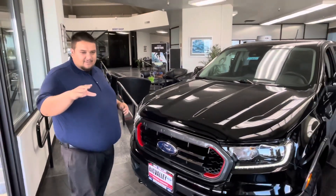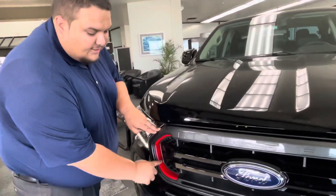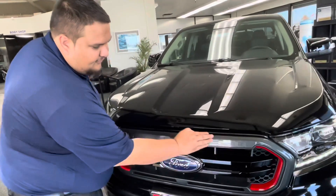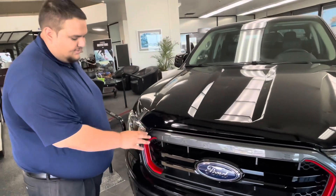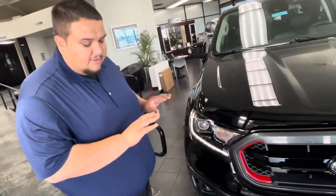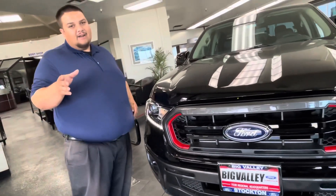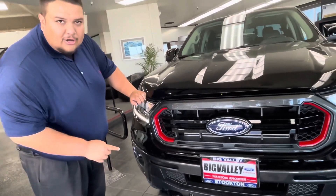Let's take a look at the front end. With the Tremor package you get this nice red accent here, which is also common on the sport package. Moving over to the headlights, you have LED headlights — this is a fully loaded truck. You've got fog lamps and also front sensors. Aren't you tired of hitting those shopping carts? This will help with that.